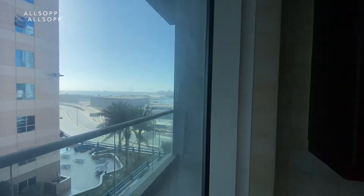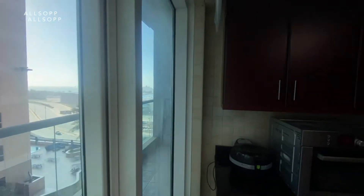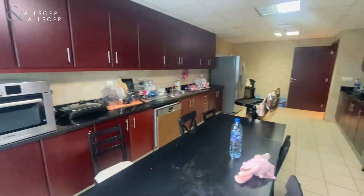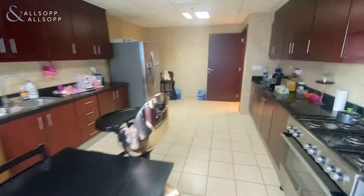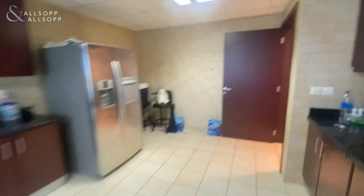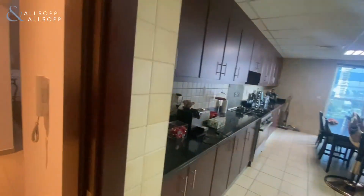Just to the right you'll have your new Emaar beachfront, which is going to have bars and restaurants, the new cruise terminal, and also the new yacht club. It offers a huge balcony which comes off the kitchen, which will have all the kitchen appliances integrated, such as the dishwasher and the hob, which will stay.